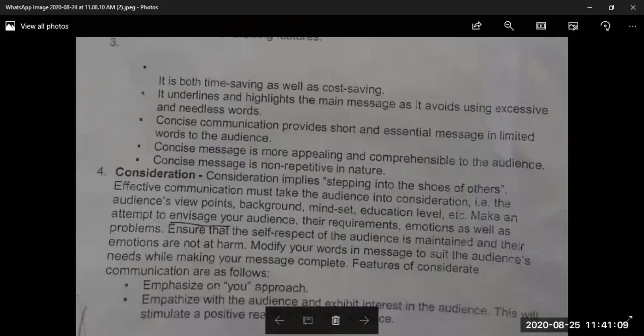The third C is Consideration. Consideration implies stepping into the shoes of others — it means taking your customers and your audience into consideration, understanding their perspective and needs.